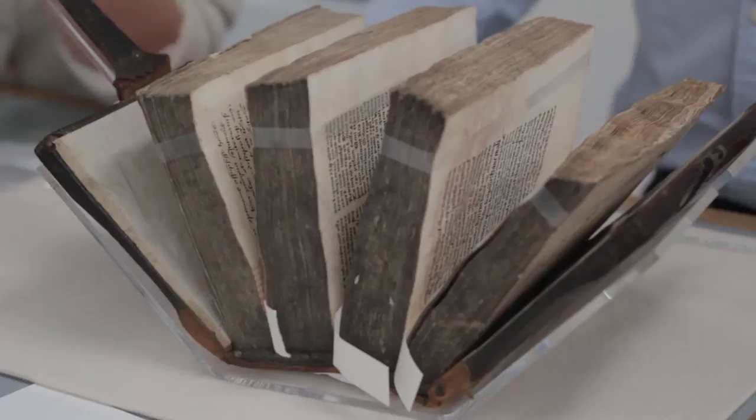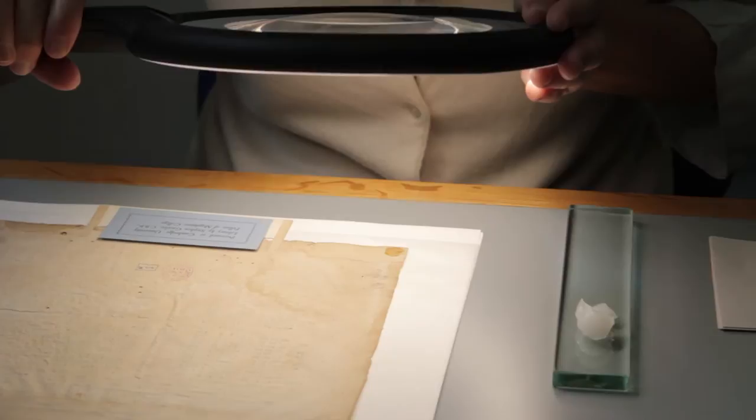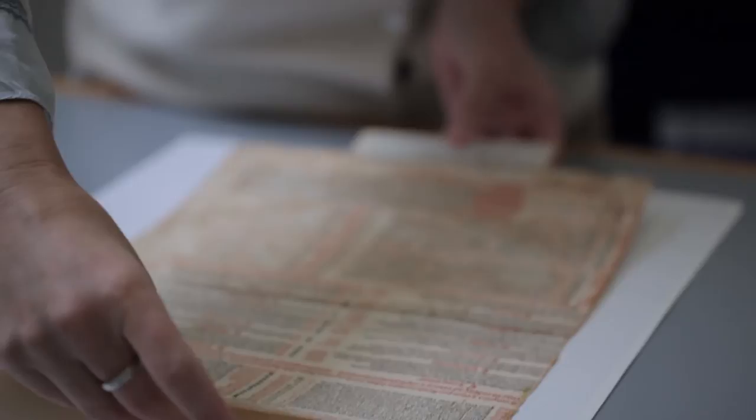Before starting on the display of the objects, any items that require conservation are treated. This very early printed piece requires some conservation treatment prior to being exhibited. It was made not as a work of art but to be displayed on a wall relaying information to the public, like a poster. This knowledge informs the decision-making process when choosing the right treatment and its desired outcome.